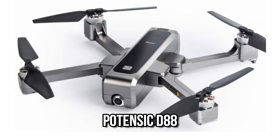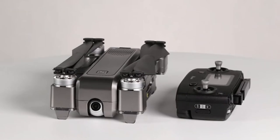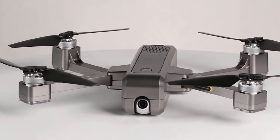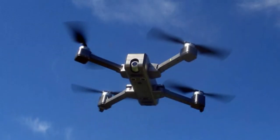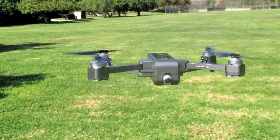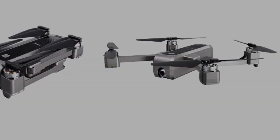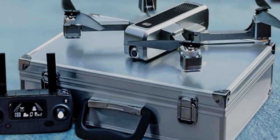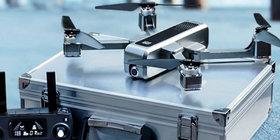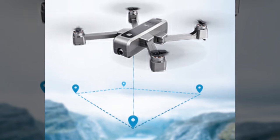Number 9: Potensic D88. The Potensic D88 is a heavyweight drone on this list that offers a lot for a low price, as it only costs $240. The camera is a 110-degree wide-angle 4K with a built-in gimbal that reduces wind vibrations. The D88 drone's foldable body includes a plethora of intelligent flight modes, including GPS intelligent auto-run, one-button return, follow-me mode, interest point surroundings, and altitude hold, to name a few. It's a quick drone with a long battery life and outstanding range.